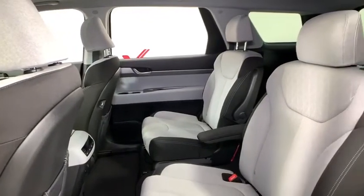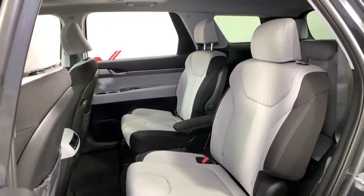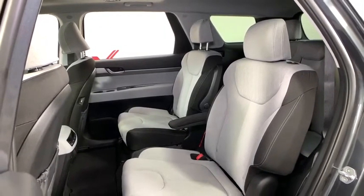Security system, tachometer, panic alarm, overhead console, carpeted floor mats, brake assist, remote keyless entry, power driver's seat.